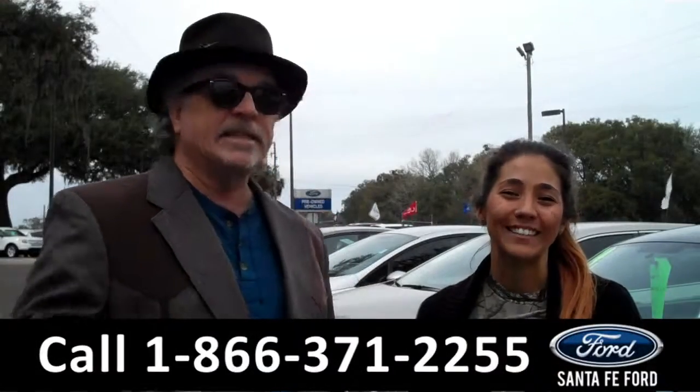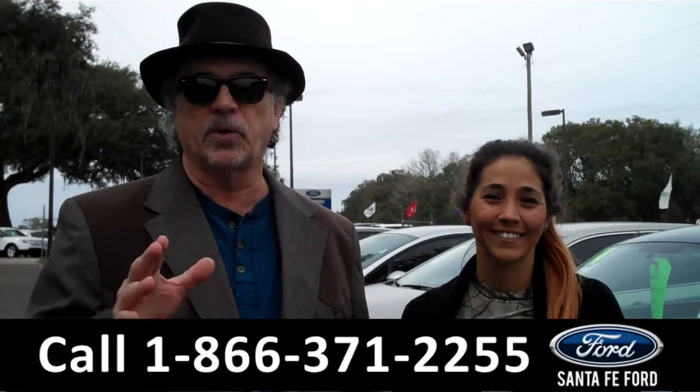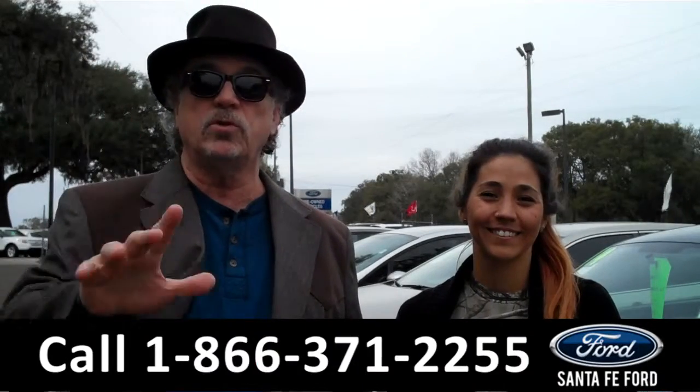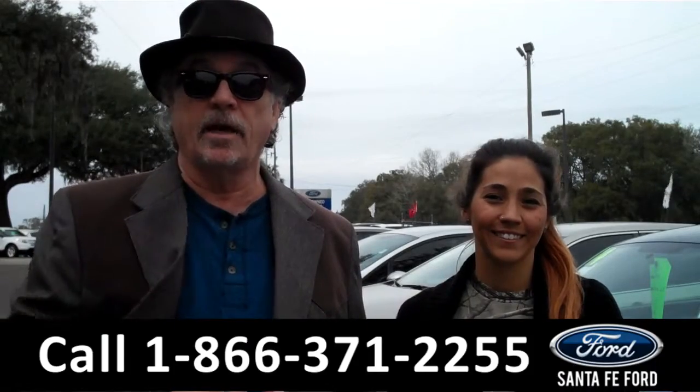Hey, this is Randy. And I'm Corinne. SantafeFord.com near Gainesville, Florida — I-75 at exit number 399. We are your used car super center. We've got hundreds of vehicles, new trades coming in every day. I want you to stay tuned right now. Corinne has details on one of them.